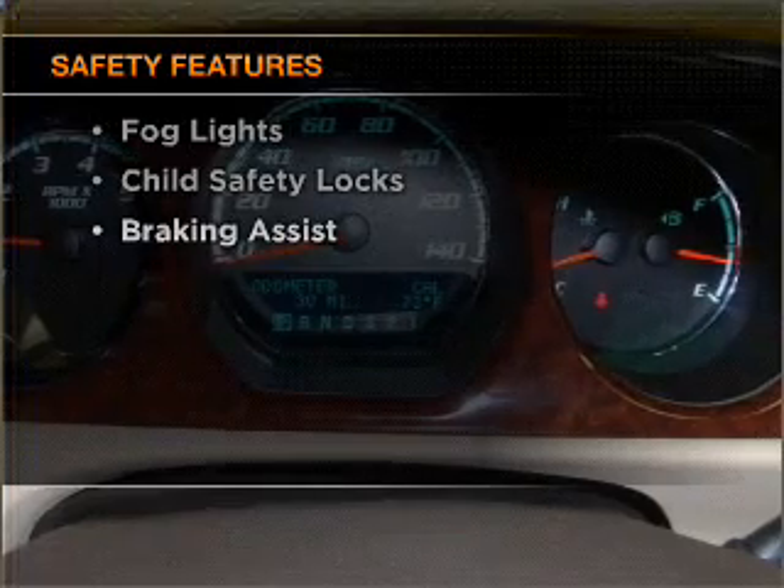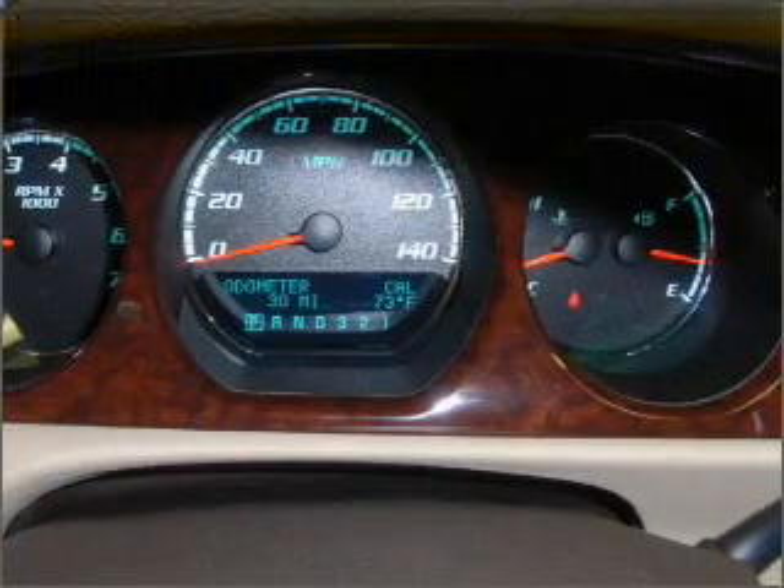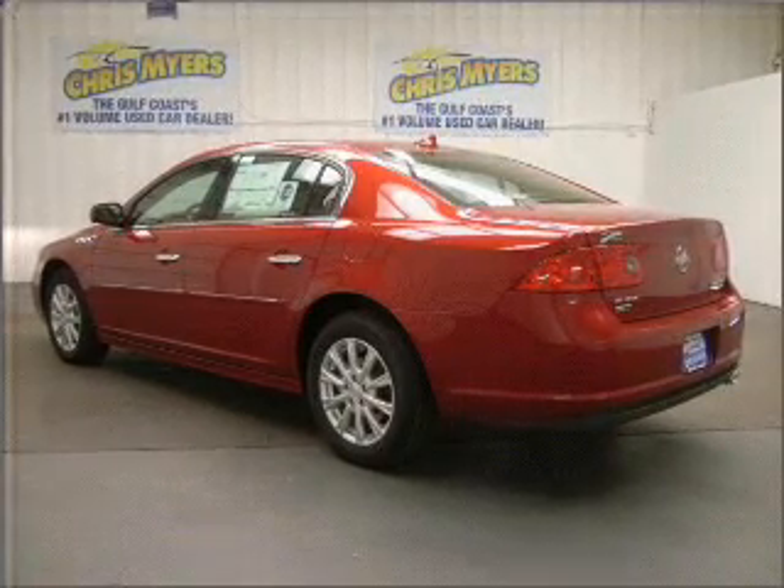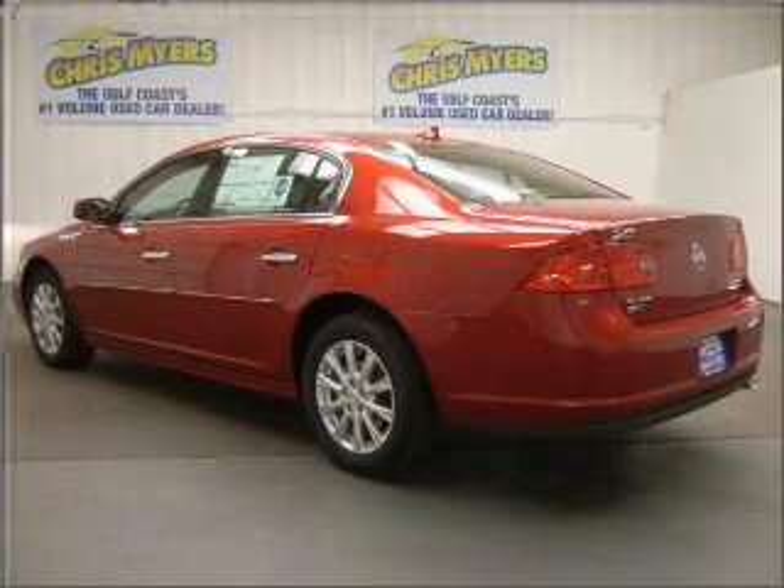Top safety components include: front ventilated disc brakes, passenger airbag, side airbag, curtain head airbags, stability control, and daytime running lights.